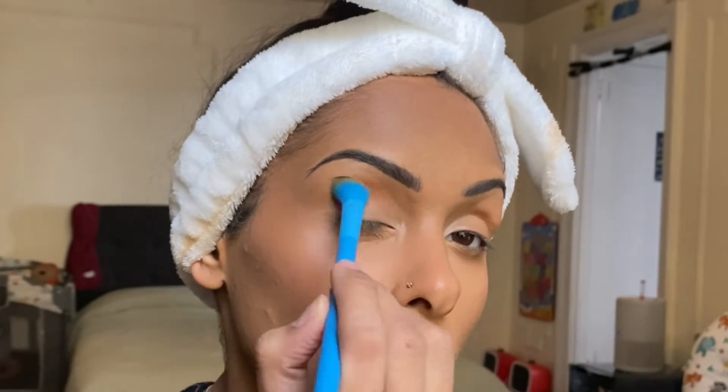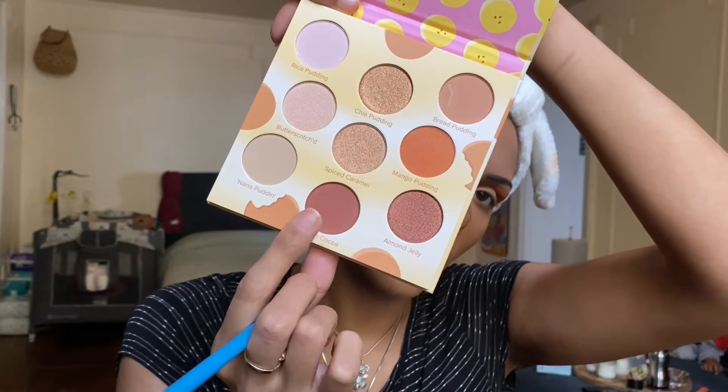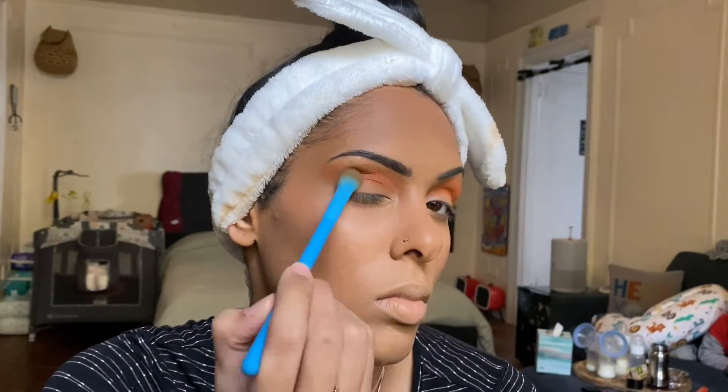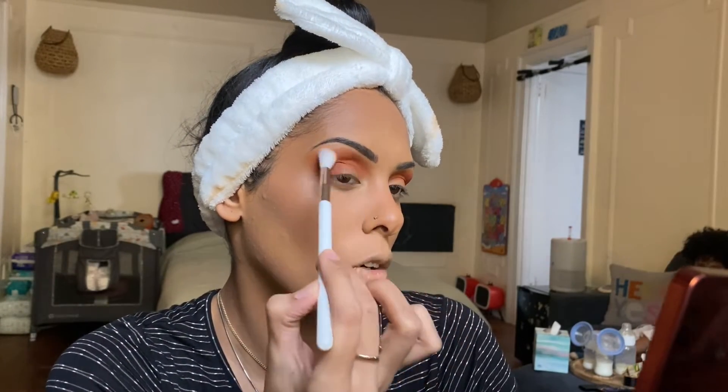The first shade we're jumping into is Mango Pudding, which we'll use for our crease shade. Next we're taking Warm Cocoa, also used on the crease, but we're not going to drag it up the way we did with the Mango Pudding shade. Then jumping back into Mango Pudding very lightly on a new brush to smooth out both colors.